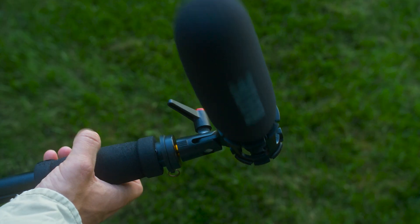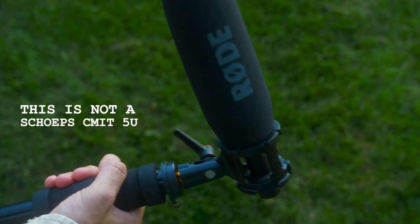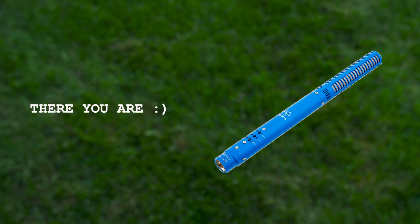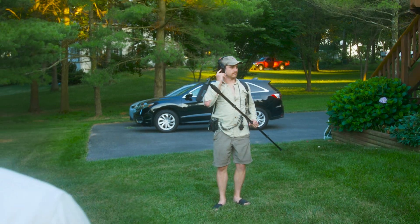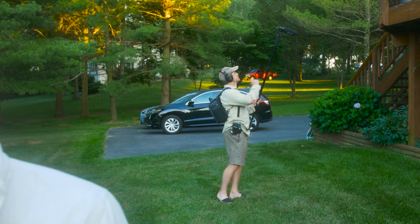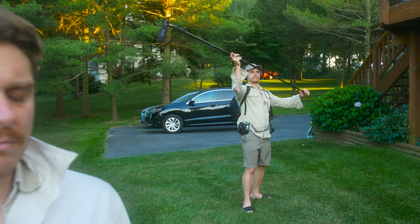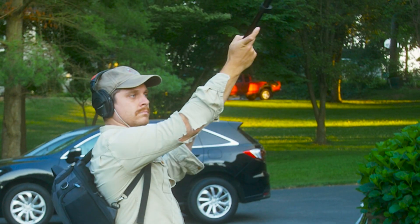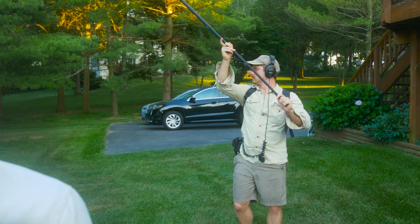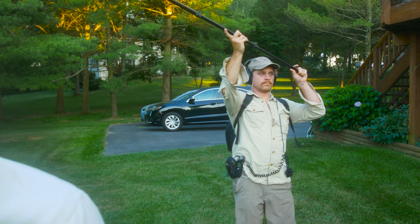Nothing really touched the moment that I heard a Sennheiser MKH 50. This is a fantastic super cardioid shotgun microphone that has an extremely narrow pickup pattern. They were monitoring sound in a separate space and they were like, hey man, you've got to point it at that guy. I was thinking I'm not going to hear that — I was like 15 feet away. They said no, you're good, you're going to pick it up. And sure enough, from 15 feet away I could target that mic at anybody I wanted to hear in a crowd and pick up their voice. I'd never really experienced something like that.